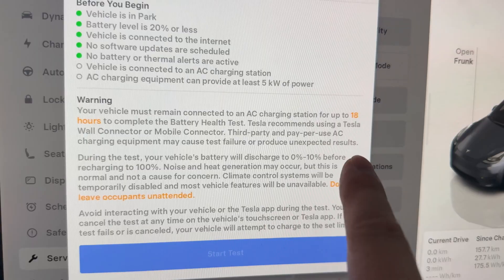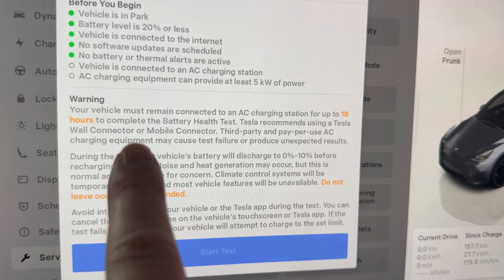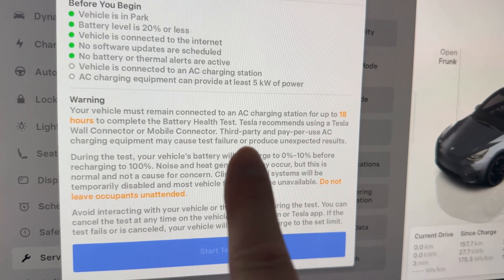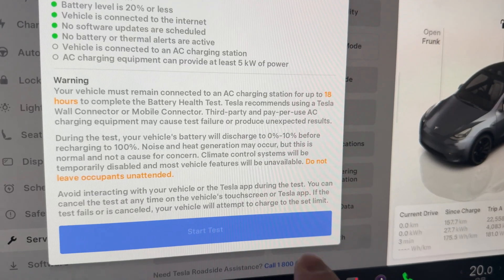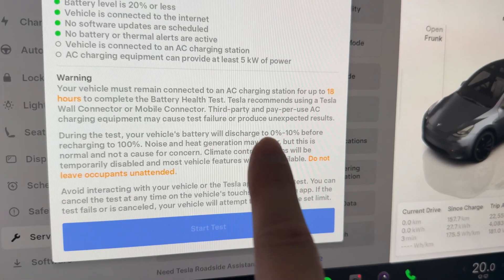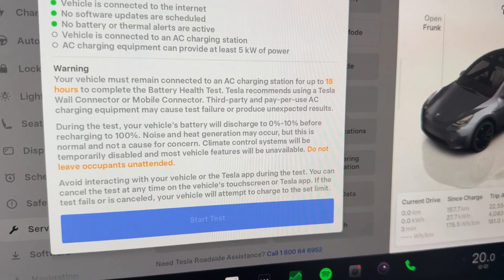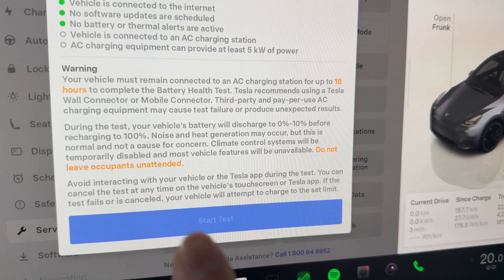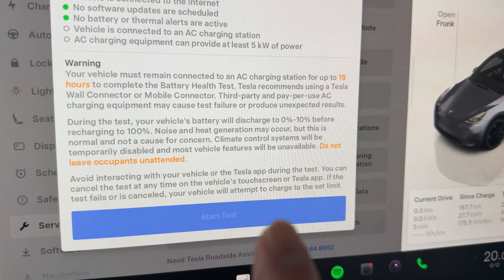There's more information here. The summary is: it takes up to 18 hours to complete. Tesla recommends using an AC wall connector or mobile connector — third party and pay-per-use AC may cause test failure or unexpected results. The vehicle will discharge from zero to ten percent before recharging to one hundred percent, and do not leave occupants unattended. Avoid interacting with the vehicle or the Tesla app during the test. You can cancel the test at any time.